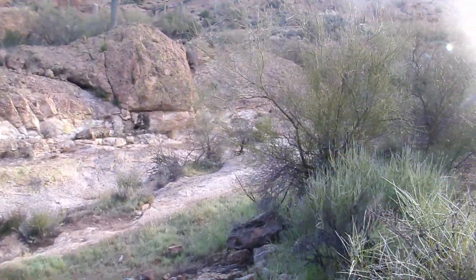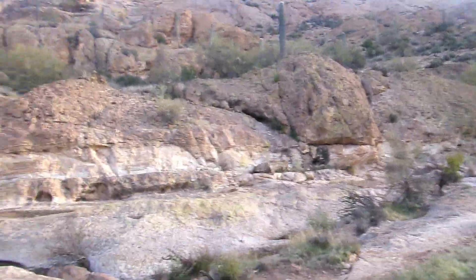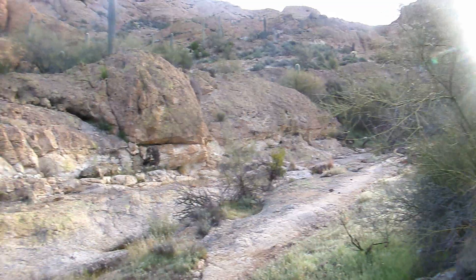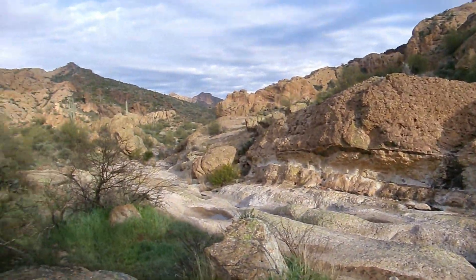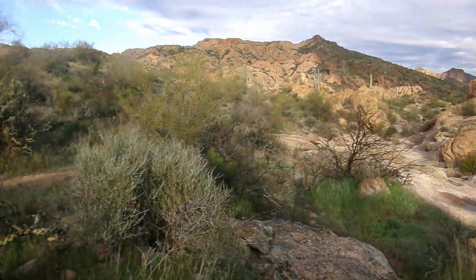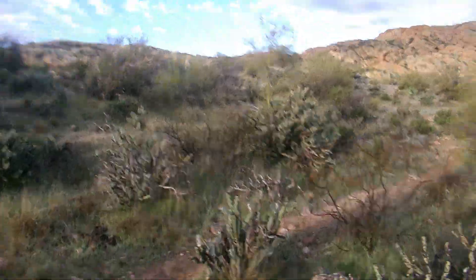This is Javelina Canyon. You can walk through it or you can walk around it. I'm going to walk around it.